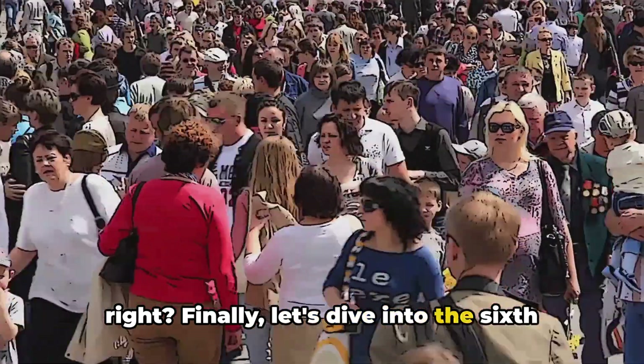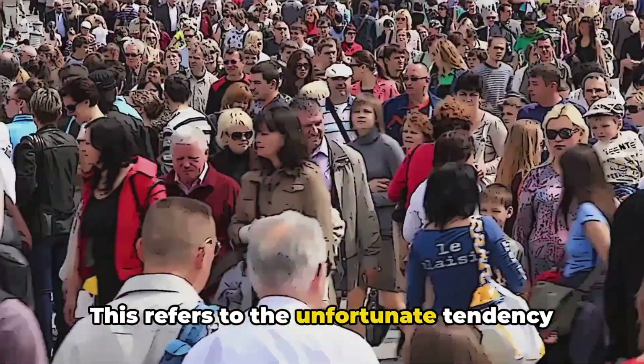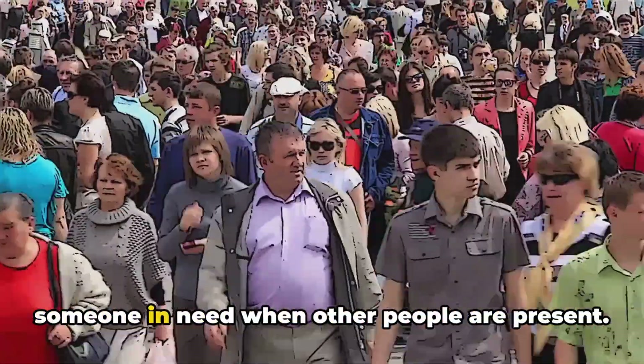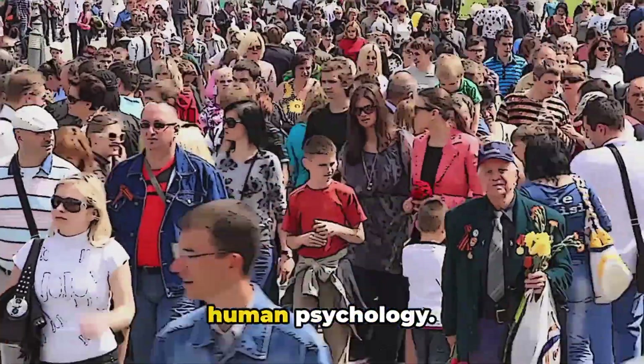Finally, let's dive into the sixth trick, the Bystander Effect. This refers to the unfortunate tendency of people to be less likely to help someone in need when other people are present. It's a strange and sobering reality of human psychology.